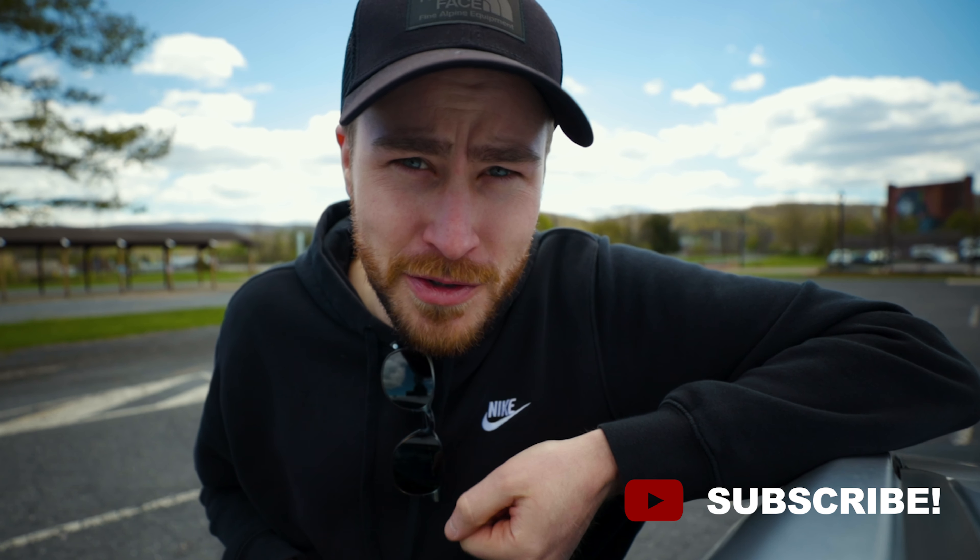Anyways, I hope this video was helpful. If you liked the video, make sure to hit the like button and subscribe — if you're new to the channel, you don't want to miss out on future videos.